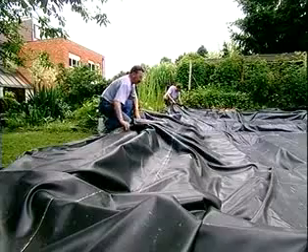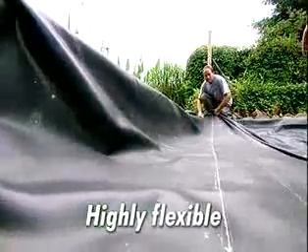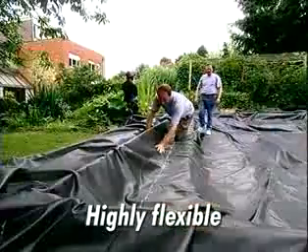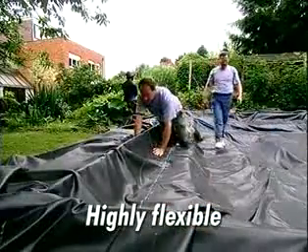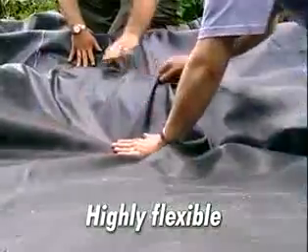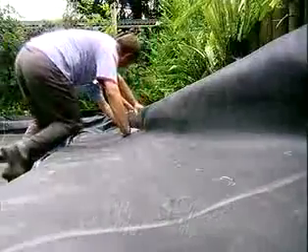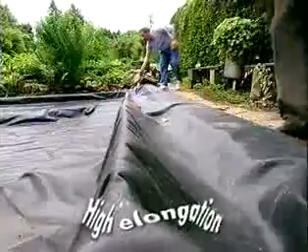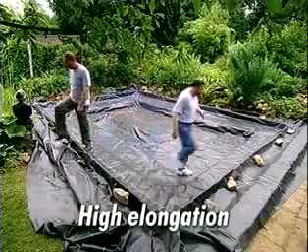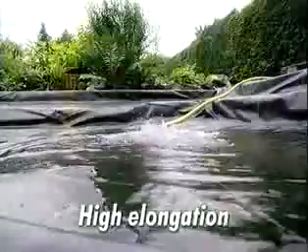Firestone Pond Liner remains highly flexible even at minus 45 degrees Celsius, enabling year-round installation. The Firestone Pond Liner can easily be shaped to fit the contours of unique forms, allowing creative flexibility and design versatility. The membrane's excellent expansion and contraction characteristics enable it to stretch and conform to objects in the subgrade, such as roots and rocks.